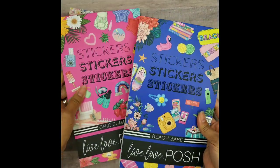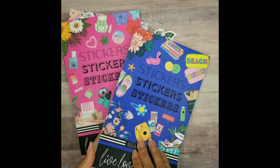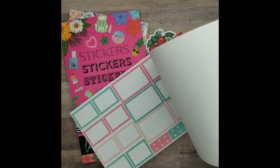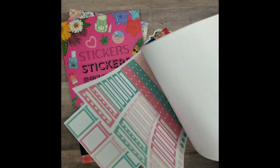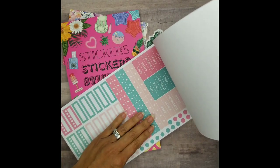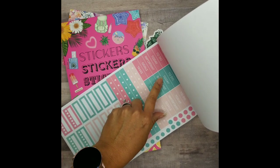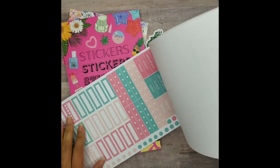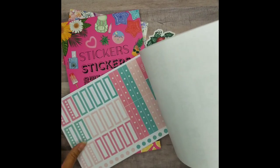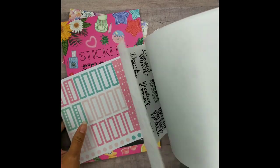Okay, so we have both the sticker books here. Here's Beach Babe. I'm going to go ahead and start from the back. Look at these beautiful colors. I love how she's adding the checklist and these important task words — you know, different words like that — and the habit trackers. And of course the boxes. I love that.